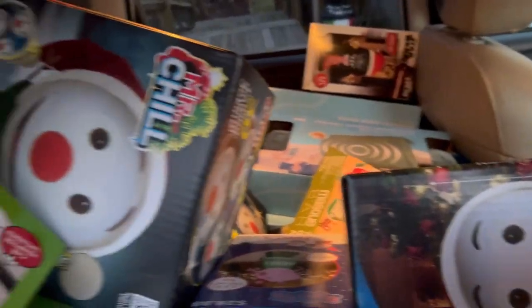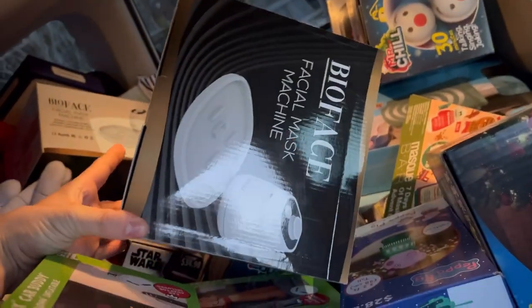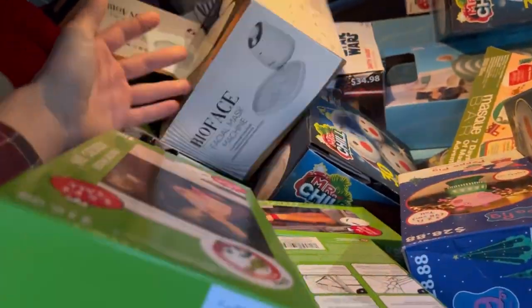We got some Peppa Pig inflatables, Star Wars inflatables back there, more Star Wars inflatables, and a facial mask machine back there. This one right here — facial mask machine — was $7.50, so a little bit more, but that's a great deal nonetheless.